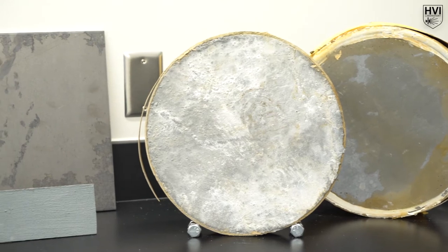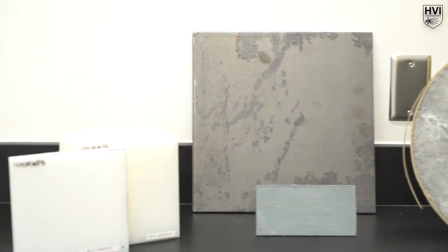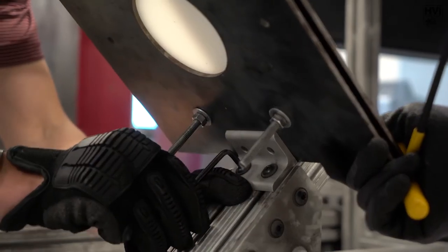In the Hypervelocity Impact Laboratory at Texas A&M, we have the ability to test a wide range of materials at various impact configurations, such as normal or oblique.